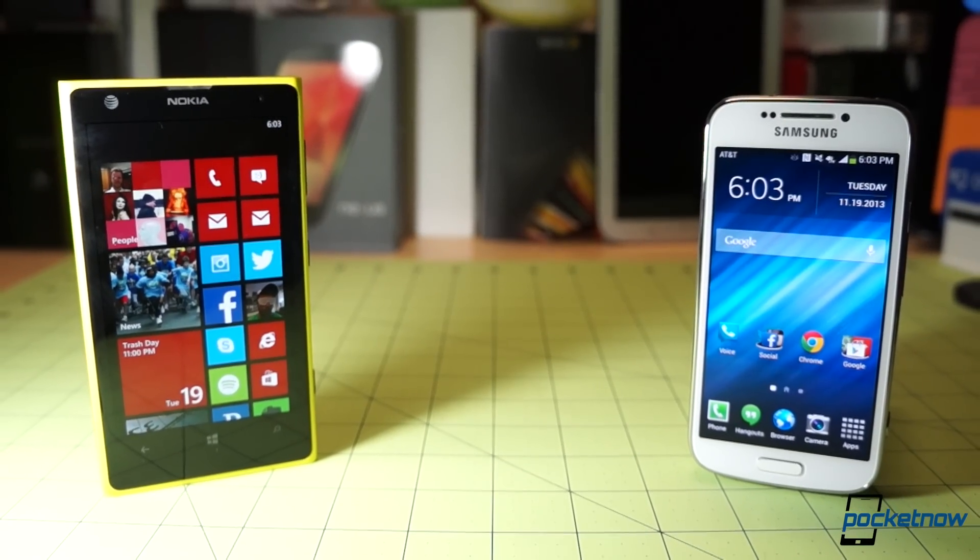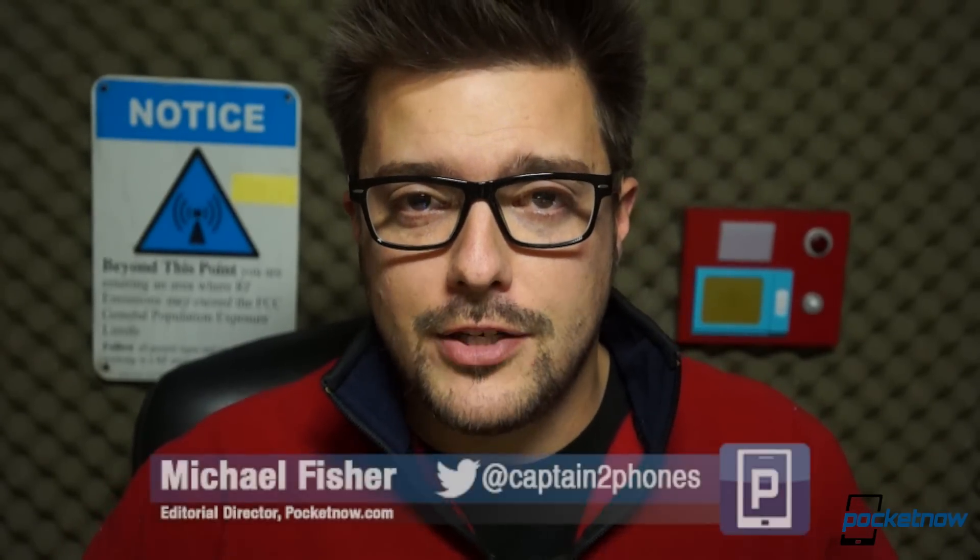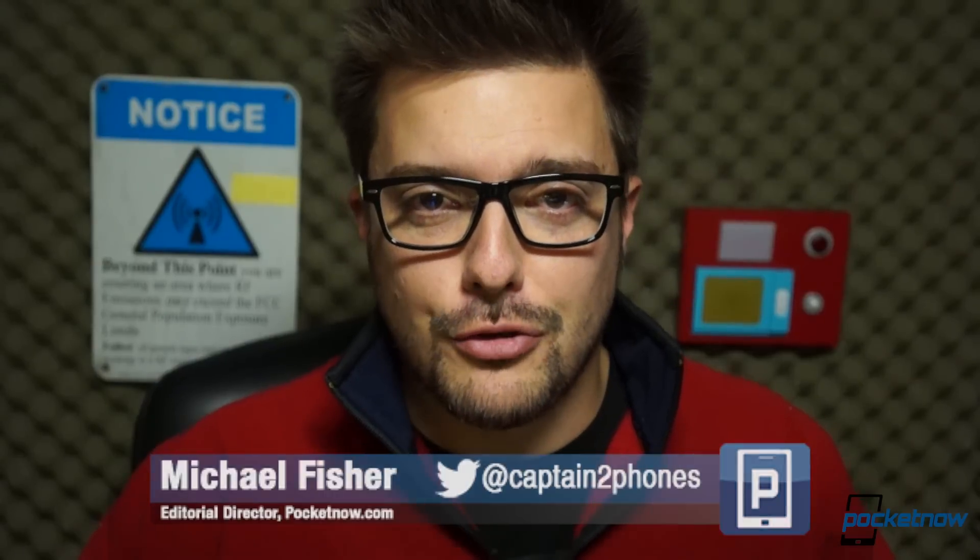We hope you enjoy whichever one you pick up. If you want to see more on these phones, we've got full reviews of each as mentioned, a recent review rebuttal featuring the S4 Zoom, and a lot of comparisons featuring the 1020 — still everyone's favorite Windows Phone super camera phone. Toss us a like if you enjoyed the video, leave a comment below letting us know which one you picked up or would advocate for this holiday season. Thank you very much for watching. This has been Michael Fisher with Pocketnow. We'll see you soon.